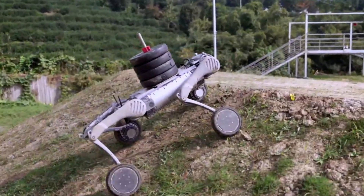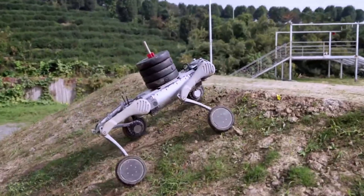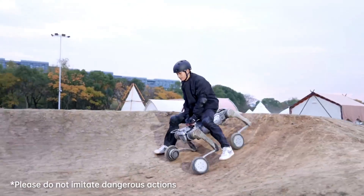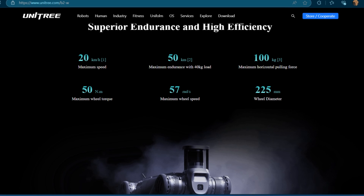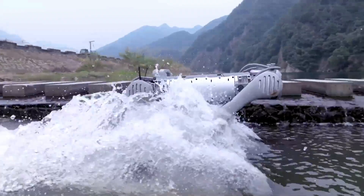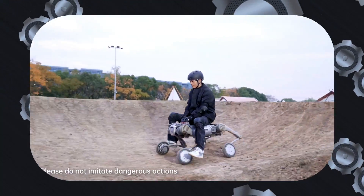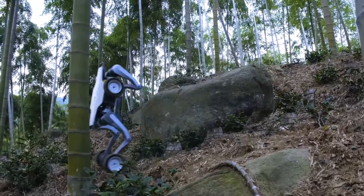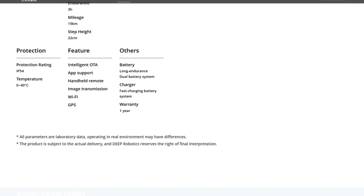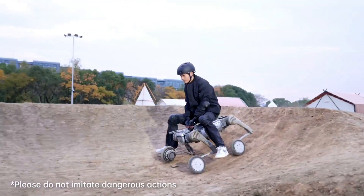When it comes to payload capacity, the B2W stands in a league of its own. It can carry loads exceeding 40 kilograms or 88 pounds while running, and up to 120 kilograms or 265 pounds when stationary — strong enough to carry a person weighing about 65 kilograms. It boasts a maximum horizontal pulling force of 100 kilograms or 220 pounds, and can maintain a speed of 20 km/h or 12.4 mph while pulling such a load. The Linux, however, has a modest payload capacity of just 12 kilograms or 26.5 pounds. Deep Robotics includes a disclaimer that parameters are based on laboratory tests and may vary in real-world scenarios.